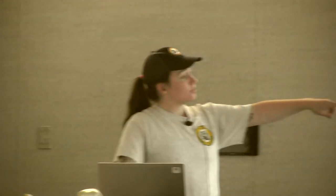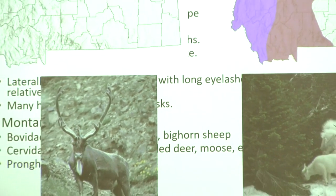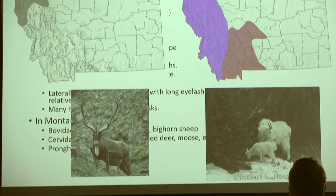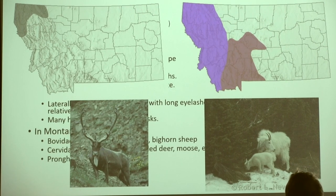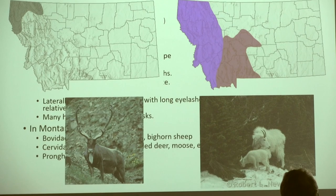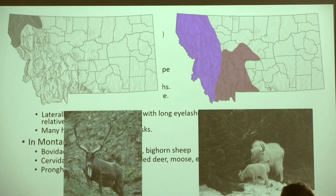In Montana we have three categories of even-toed ungulates. We have the bovines: bison, mountain goat, and bighorn sheep. We have cervidae: mule deer, white-tailed deer, moose, elk, and woodland caribou — though woodland caribou only have a historic range here and no longer have a current range. Then we have pronghorn. Mountain goats in some areas are introduced and non-native, so we theoretically have invasive mountain goats. Moose are also introduced in some areas like Colorado, where they're not native to all of the Rocky Mountains.